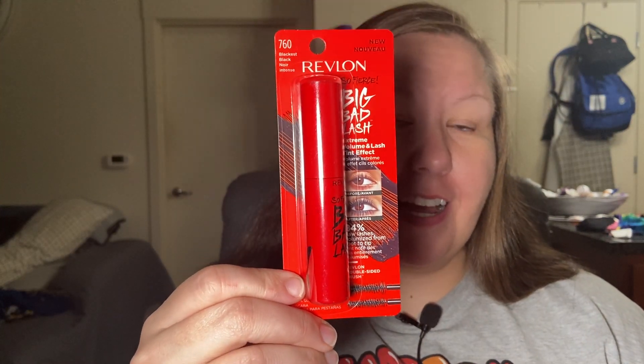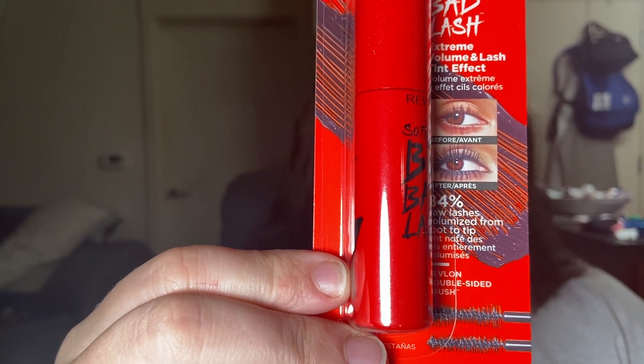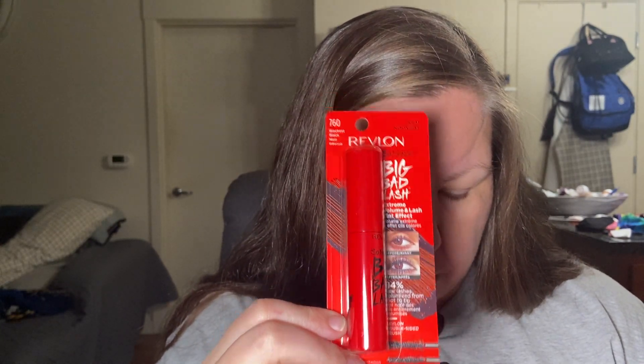And then the one I was most excited about — so pumped — a mascara! Hopefully it shows in the camera. It's full size, it's a Revlon mascara. I'm guessing this has got to be full size — it's 0.34 fluid ounces. This is Revlon So Fierce Big Bad Lash Extreme Volume and Lash Tint Effect. It's available in waterproof and two non-waterproof shades. So I'm guessing this is not a waterproof one — this is just the blackest black. I got two boxes so I got two of them. I've never gotten a full size product, so I'm super excited. And then to top it off they gave us a $3 coupon as well, so I got two of those.